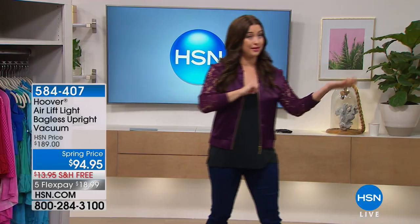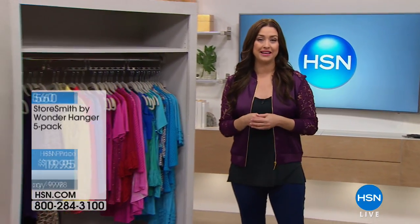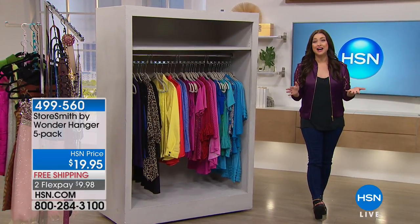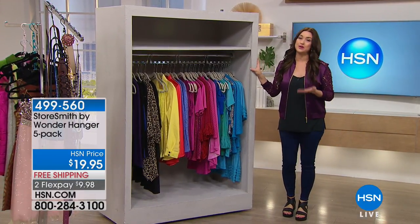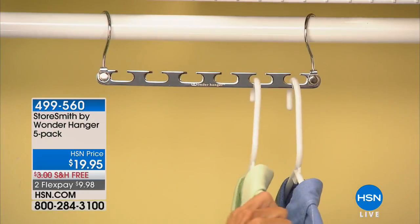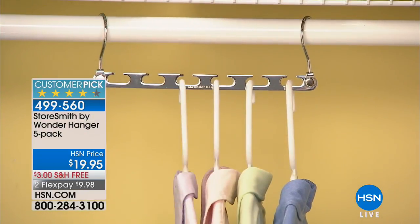Look at the retail compare, look at the HSN price: $189. Our price is under $95 for that. So you know the name Hoover. We're going to show you the power coming up a little bit later in the hour. But now let's talk about getting more space in your closet, shall we? Because that's what StoreSmart is all about — giving us space in our closet. Finally back in stock. You can see exactly what it is. Watch this little video.